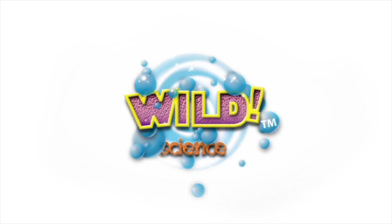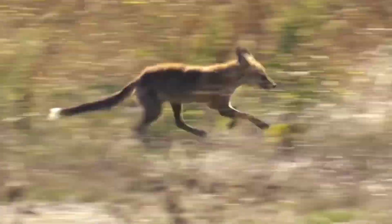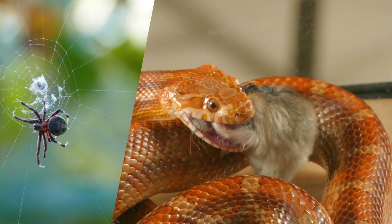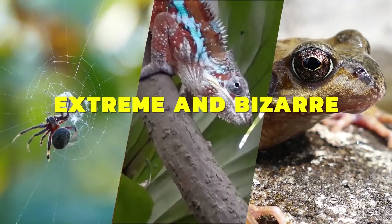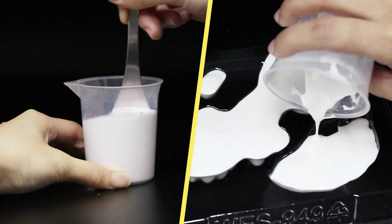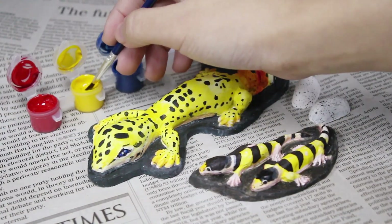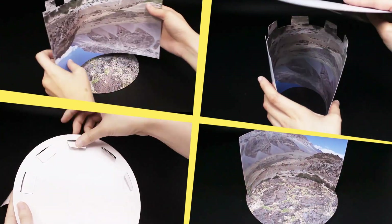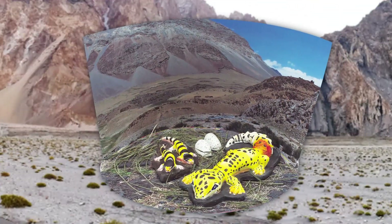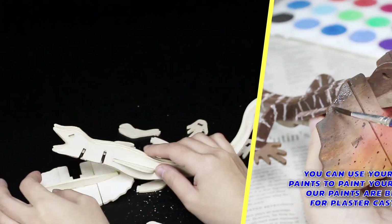From Wild Science comes the collectible Extreme and Bizarre Animals of the World kit. Make and paint life-size plaster models. Build a beautiful diorama to display a realistic scene and assemble an awesome 3D wooden puzzle.